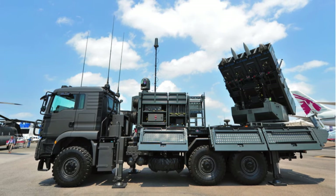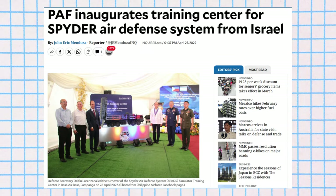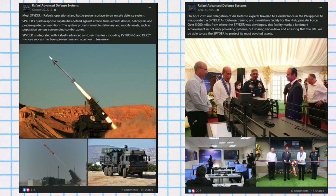Having its first dedicated SAM batteries isn't what makes it special. Before acquiring the SPIDER system, the Philippine air defense was largely dependent on anti-aircraft artillery and a limited number of Stinger and Mistral Man Portable Air Defense Systems, MANPADS. The introduction of the SPIDER system marked a significant technological upgrade over these older systems, providing a more robust and capable air defense setup.